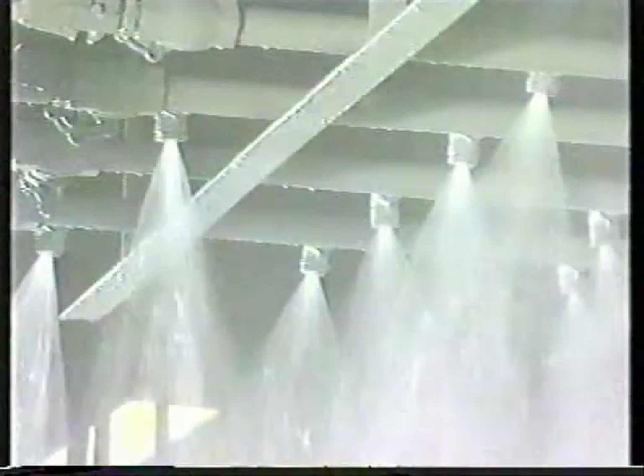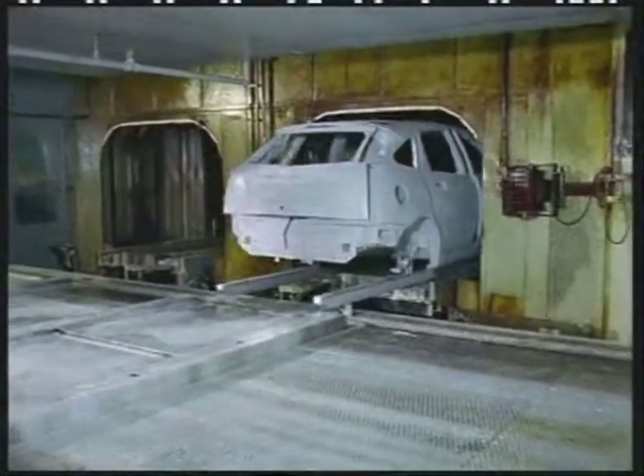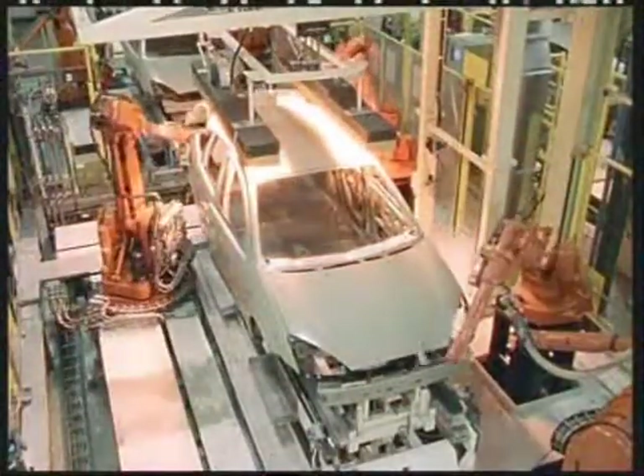After another rinse, the body passes for about 15 minutes through a drying zone at 160 to 190 degrees Celsius. To prevent penetration of moisture into voids and gaps, weld seams and door rebates have to be sealed. This is known as seam sealing.